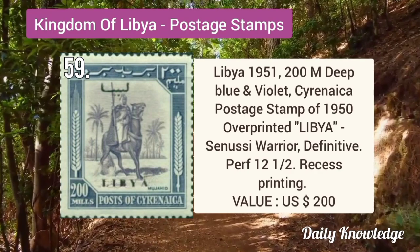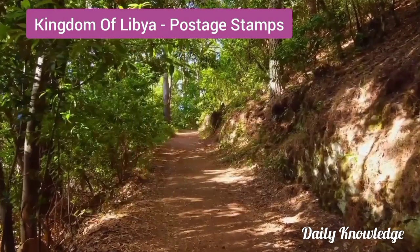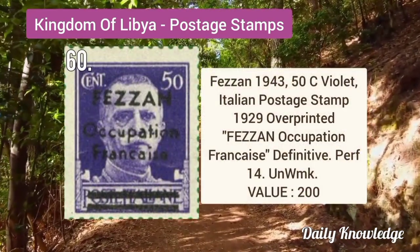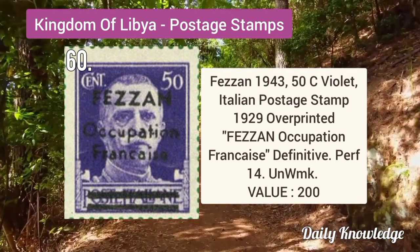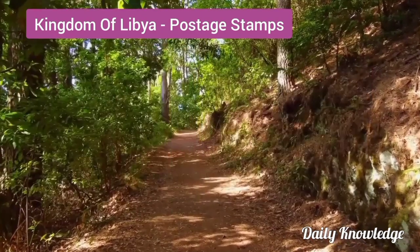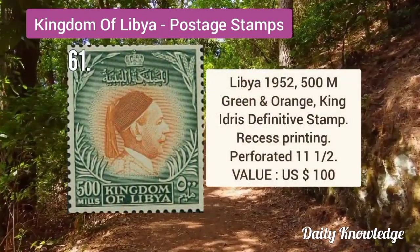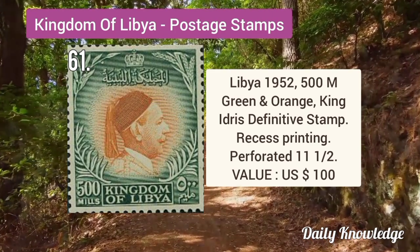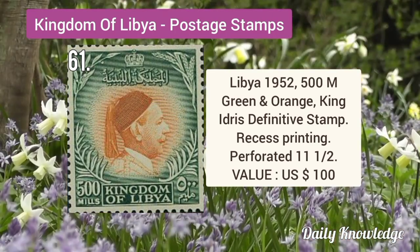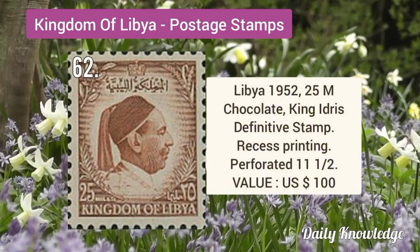Libya 1951 200M deep blue and violet, Cyrenaica postage stamp of 1950, overprinted. Fezzan 1943 50C violet Italian postage stamp 1929, overprinted, unwatermarked. Libya 1952 500M green and orange, King Idris definitive stamp with recess printing, perforated.